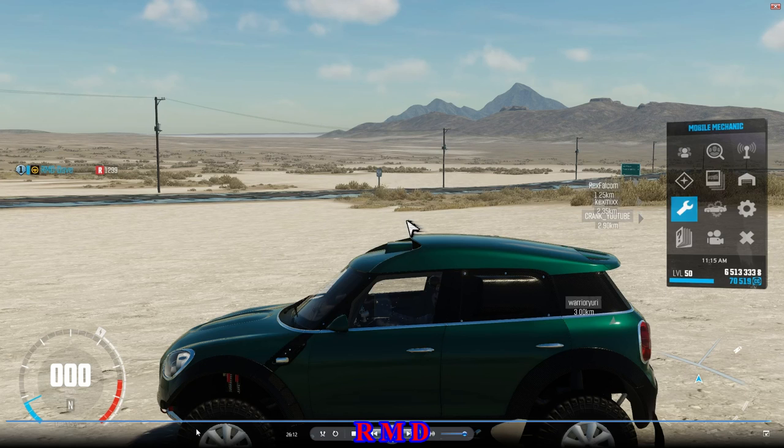That was it for this video. The Mini Countryman: average in general. Best use: the raid spec. See you guys in the next one — bye for now.